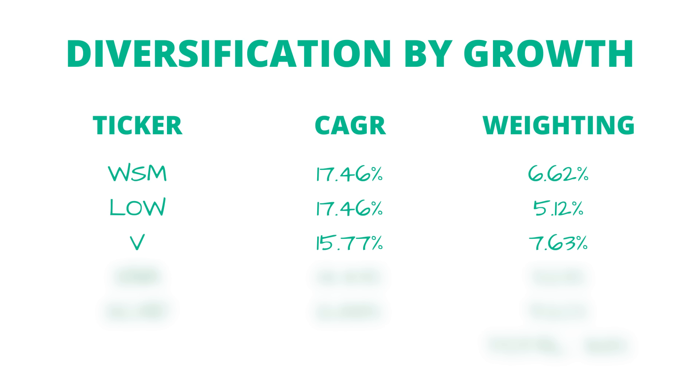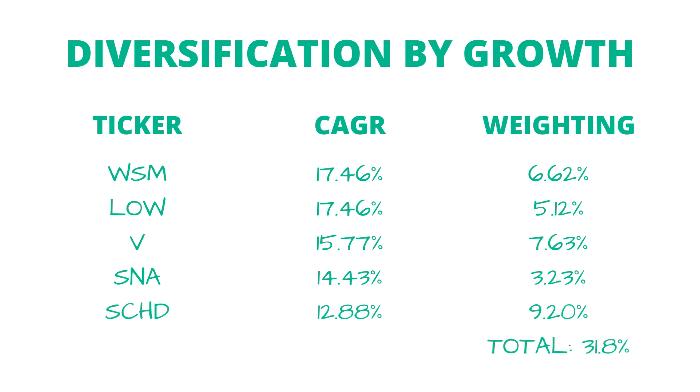Next, Visa has a 15.77% dividend growth rate and is the heaviest position so far at 7.6% of the total weighting. Then we have Snap-on coming in with a 14.4% dividend growth rate — one of my favorite dividend growth stocks — at just under 3.25% of the portfolio. And then SCHD rounds out the top five with a 12.88% dividend growth CAGR, making up 9.2% of the portfolio's total weighting. I'm adding to SCHD every single week in the Roth IRA, and over time it wouldn't surprise me to see SCHD become 20 to maybe even 30% of the total portfolio.